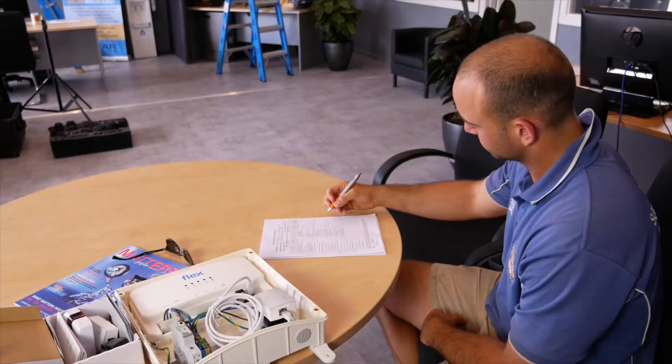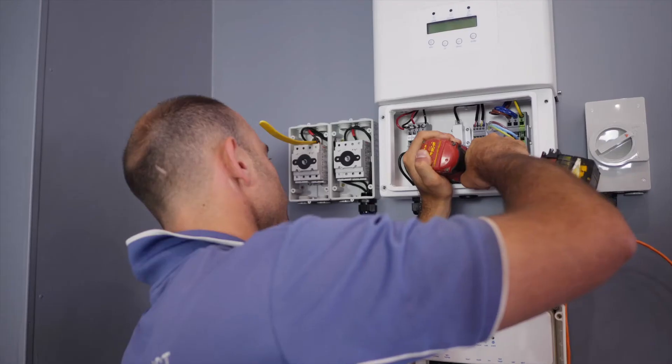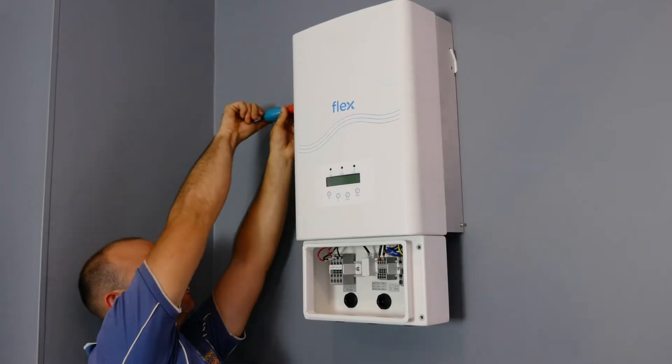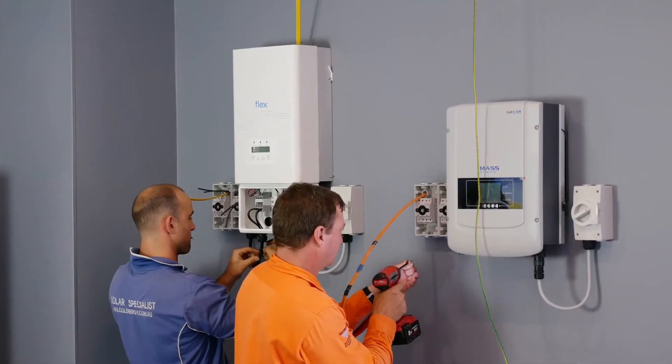Our professional team will help you choose a system that best suits your company's needs — from a smart flex system that can automatically control heating, cooling and other processes during peak production, to inverters that offer high kilowatt outputs depending on your requirements and roof space availability.